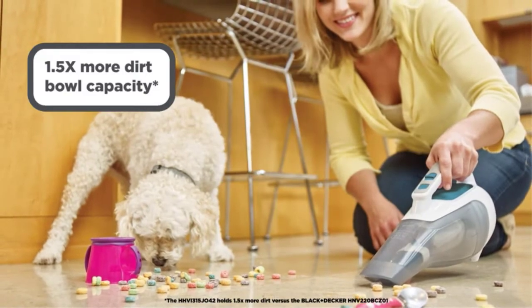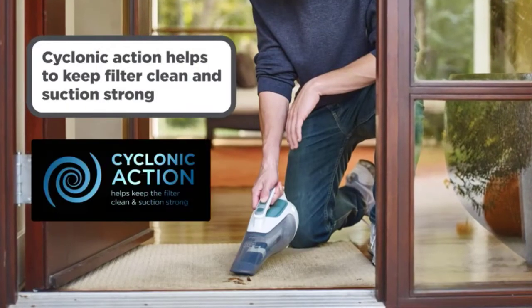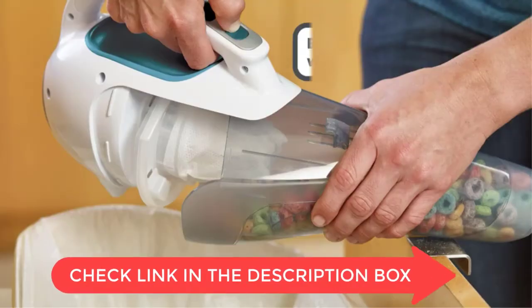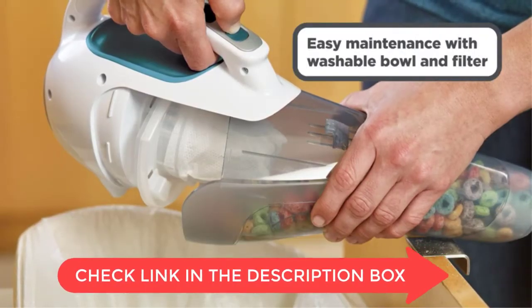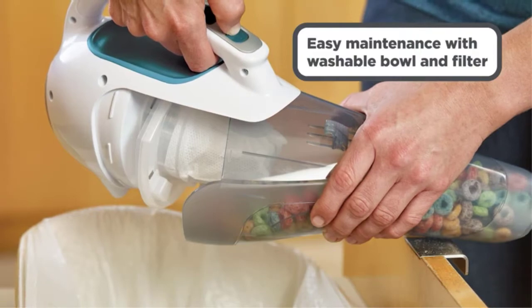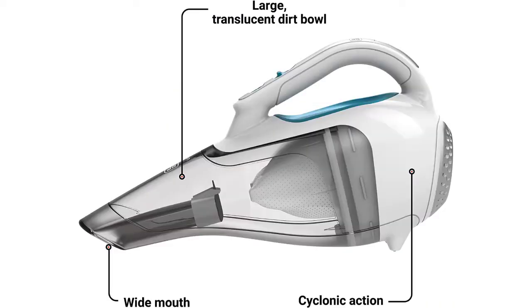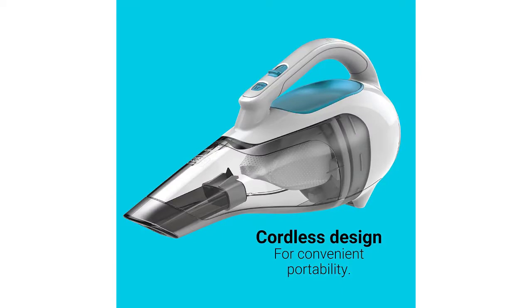The Black & Decker is a lightweight and easily maneuverable cordless vacuum cleaner, perfect for cleaning tight spaces and quickly picking up dirt and debris. It comes with a crevice tool to help clean tight spaces, and a brush tool to help remove debris from surfaces. It has an automatic charging system that allows the vacuum to automatically start charging when placed in the charging dock, and a built-in LED light that helps to illuminate dark spaces.